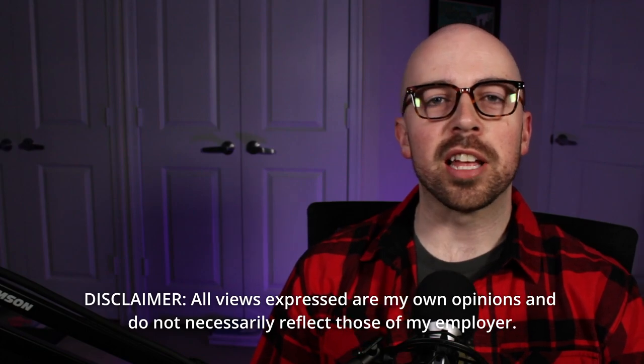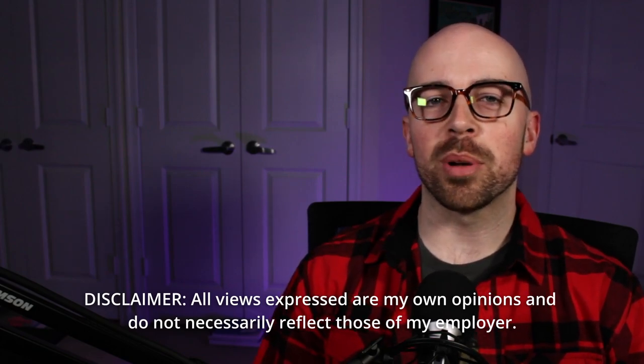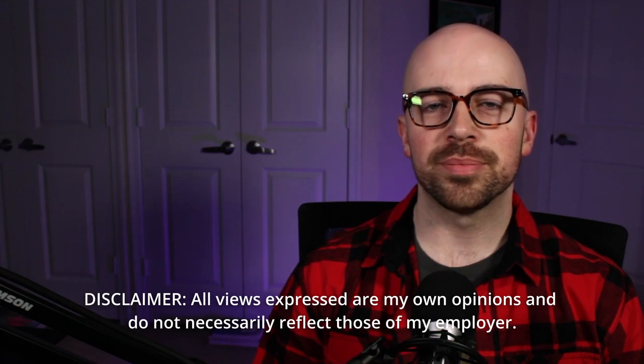Before we get started, a disclaimer that all views represented here are my own and do not necessarily reflect those of my employer.